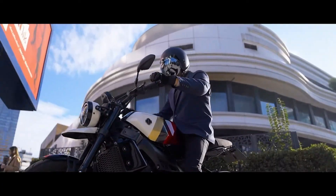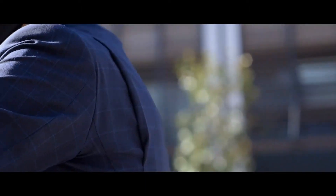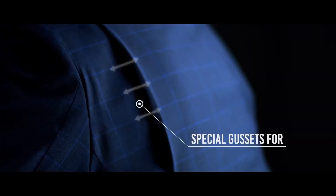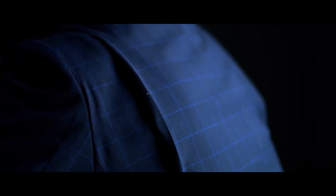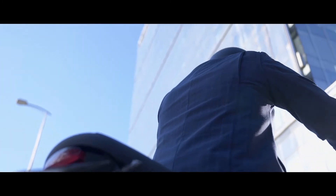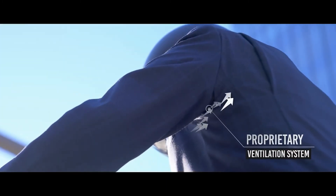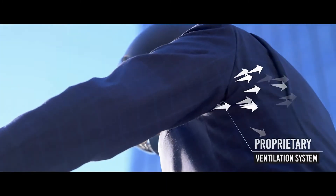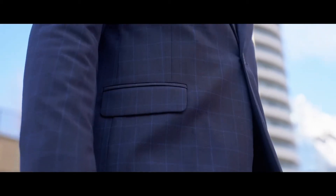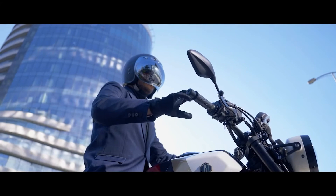That is why we designed the Brummel Blazer to provide comfort in every riding position. We incorporated special gussets for free movement to the arms, elastane fibers for stretch, and PU foam protectors that stay soft until an excessive force is applied. We've also integrated a proprietary ventilation system enabling the rider to retain a normal body temperature while riding. All of this makes the Brummel Blazer the perfect piece for your all-day agenda.